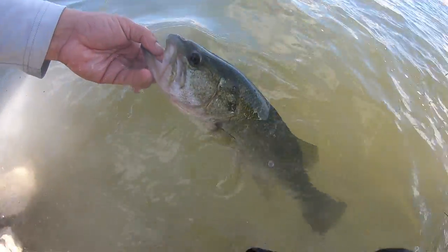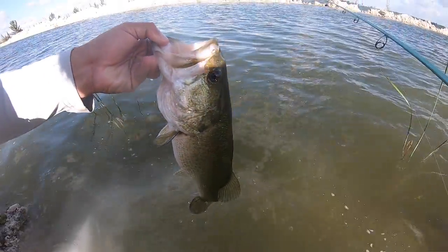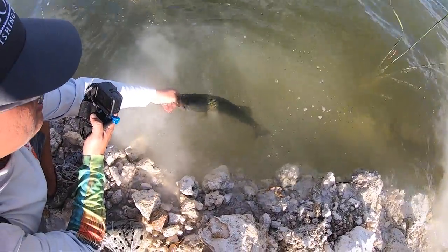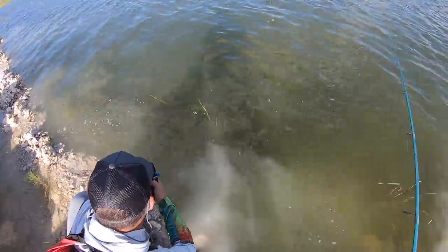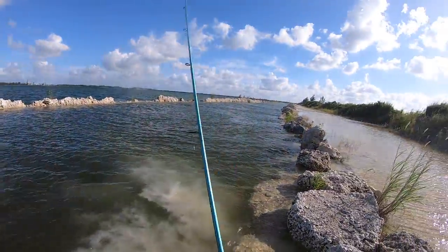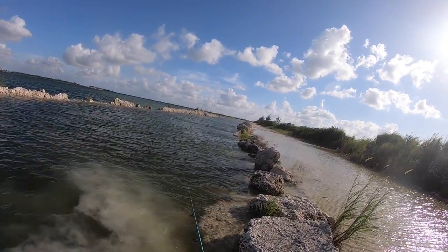Look at that - wow, beautiful. We caught a lot of nice bass today, unexpectedly too, right? We're out here like catching peacocks and we probably caught like six bass today. Yeah, sick. There we go. Alright, let's get some more now.